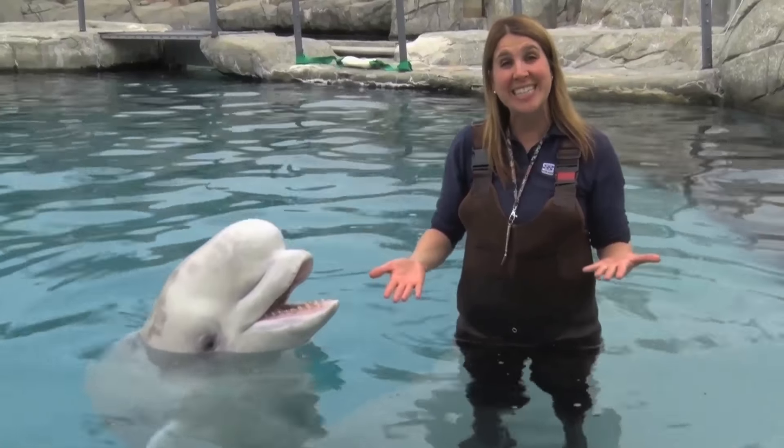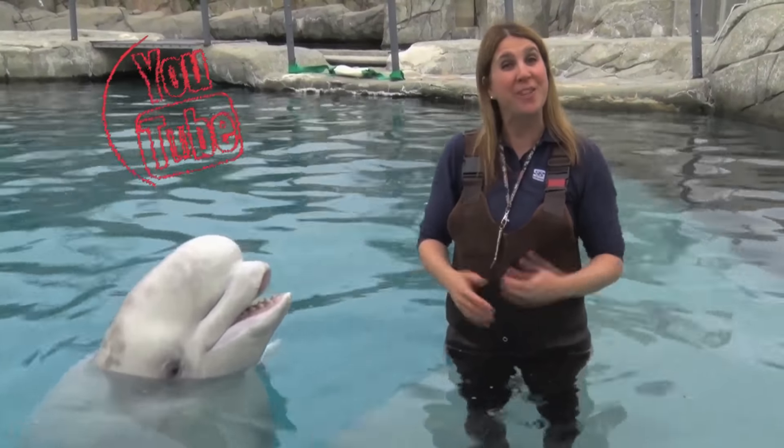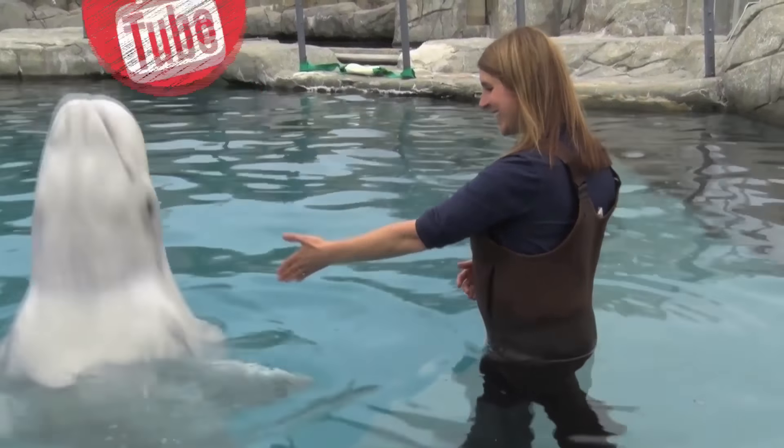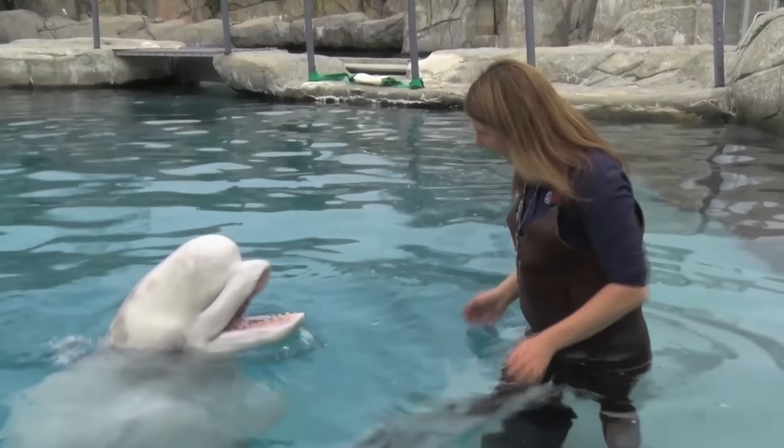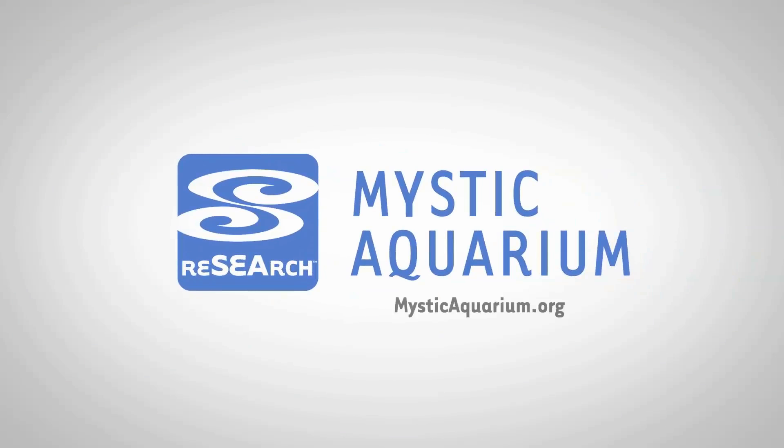Thanks so much for joining us today to learn about beluga whale vocalizations. Be sure to subscribe to our YouTube channel for more videos like this. We'll see you next time.